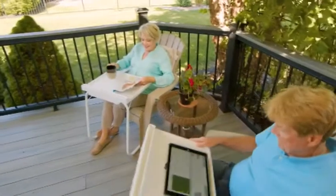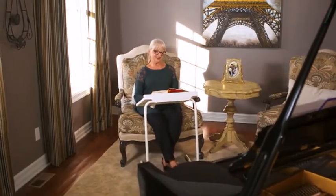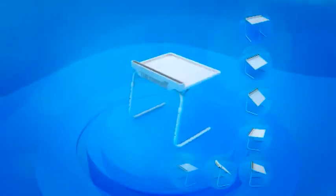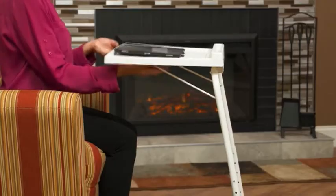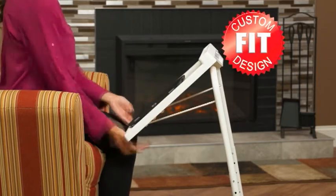You can even use it outdoors on the patio. Finally, a table that works with any chair, anywhere. The StarLive Table Express transforms to three different angles and six different heights. It's the most adjustable table you'll ever use, so it's like you're getting 18 different tables all in one.